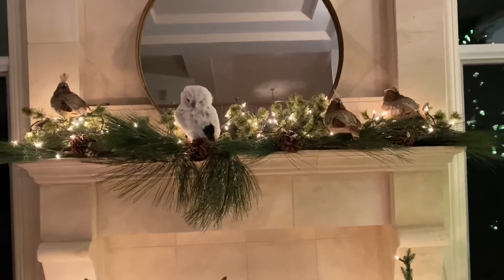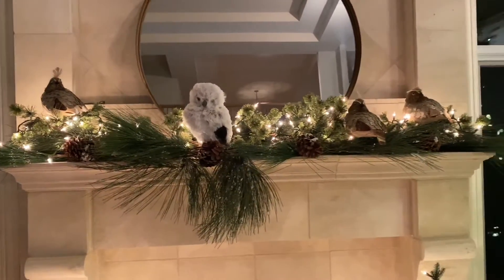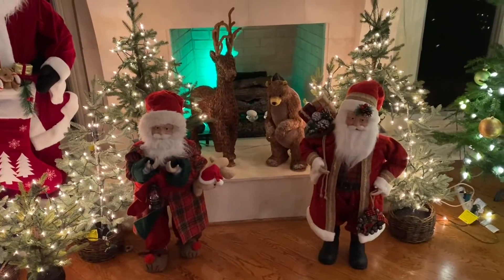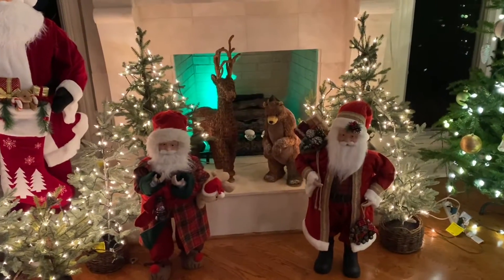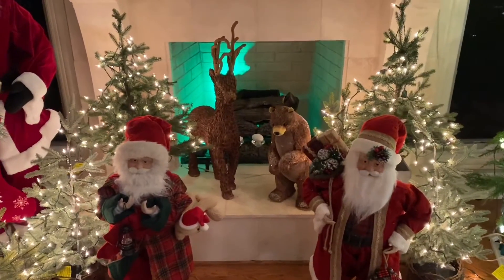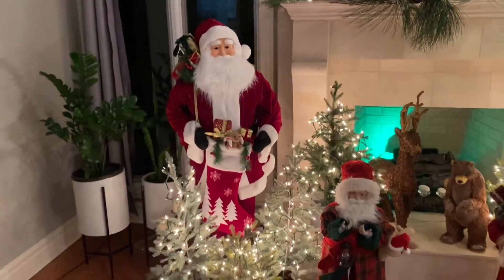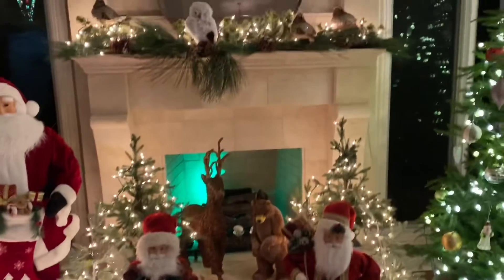we have some pheasants and quails. We've got the owl. And then down here we have the two Santas, all the trees around it, the reindeer, a bear, green light in the fireplace. And then we've got the big Santa there, and all the Santas I got at CVS.